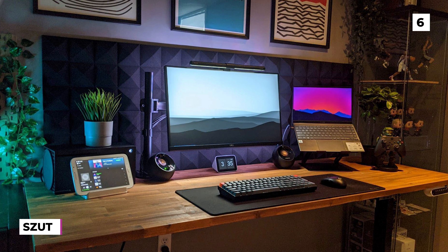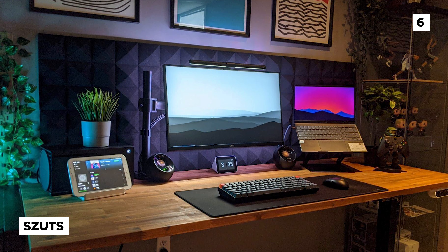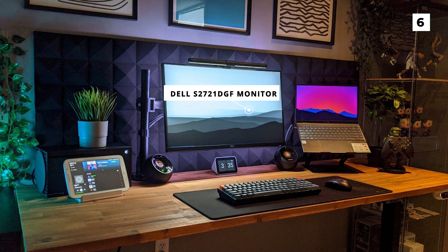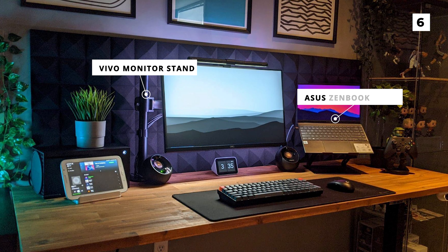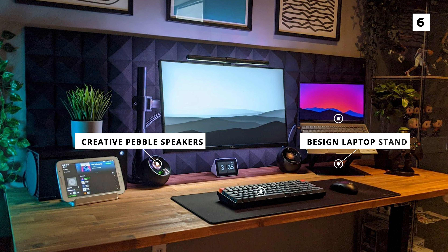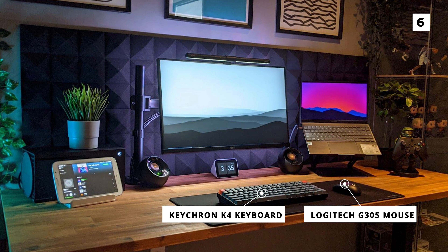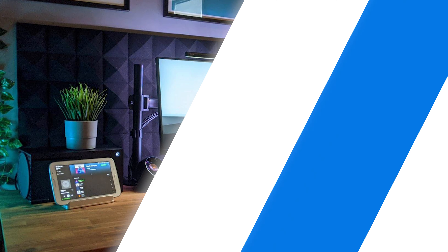This next setup from S-Zutz is certainly a lot more colorful and bright than the last one, but it's no less cozy. This setup features a singular Dell S2721 GGF monitor on a Vivo monitor stand next to an Asus ZenBook laptop on a B-Sign laptop stand. Below this is a pair of adorable Creative Pebble speakers, a K-Cron K4 keyboard, and a Logitech G305 mouse. Although it isn't pictured, the OP also shared that they've got a super comfortable and popular Secret Lab Titan chair.